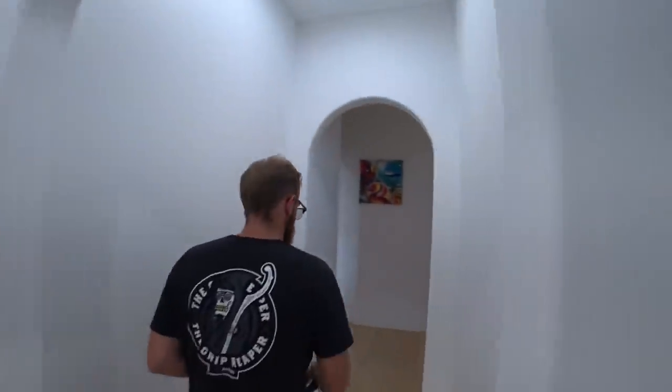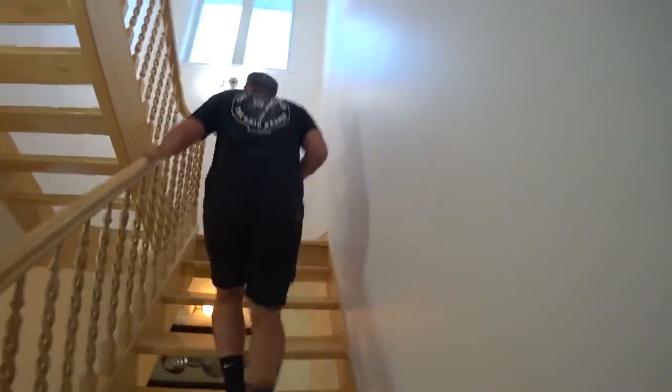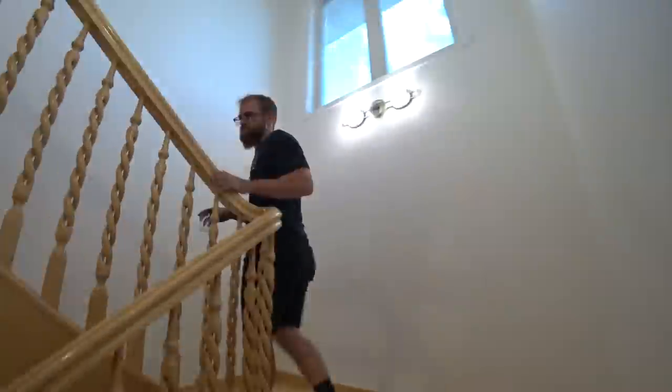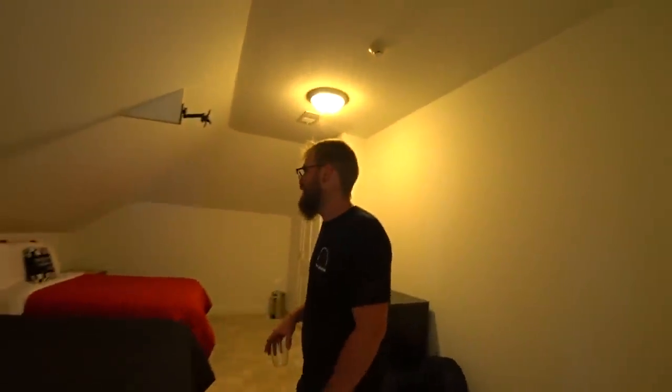Now moving upstairs — we'll go up first, down second. We'll start with the least exciting room first. This is where you put your least important friends — it's the only one that doesn't have its own bathroom. Nothing too special there.